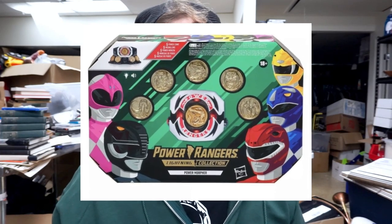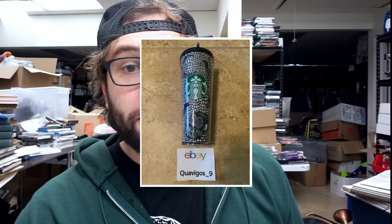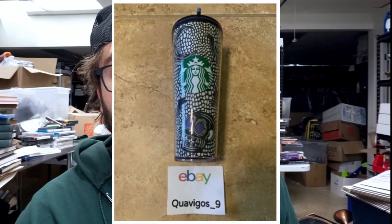Item number one is the Hasbro Mighty Morphin Power Rangers Lightning Collection Power Morpher. These are being sold at Walmart for $50, and I've seen them sell on Amazon, eBay, and Mercari for between $75 and $125. That leaves you with a sizable profit.